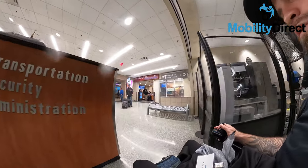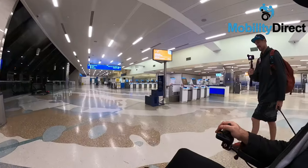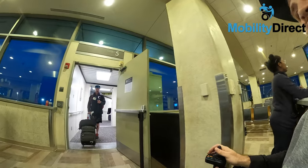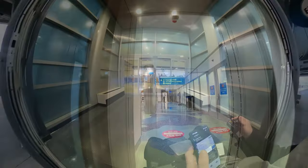Are you a wheelchair user and wondered if you could ever travel with your wheelchair on an airplane? Watch this video to learn and understand the full process of traveling with a wheelchair or perhaps any mobility device. This video will give you a clear understanding and the full process of traveling with a mobility device.